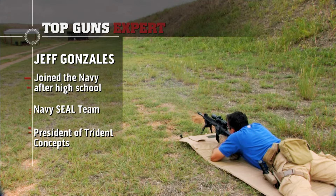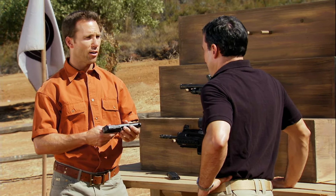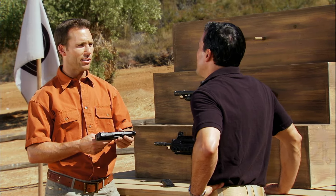The FN57 is light — almost entirely polymer, with only the barrel, some springs, and pins being metal. The trigger is smooth, and combined with that round it gives you greater distance and more precision. Normally handguns are limited not by the gun itself but by the cartridge, and the 5.7 round changes things in a big way.